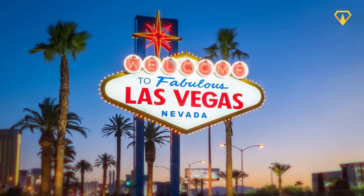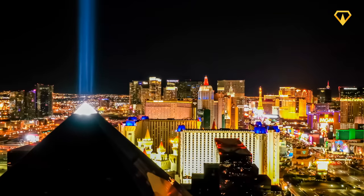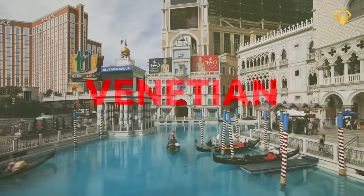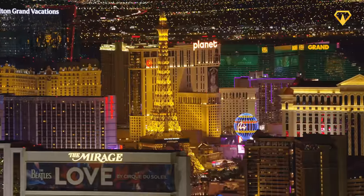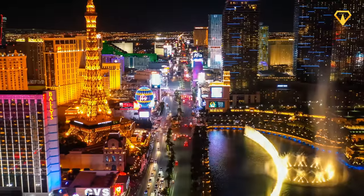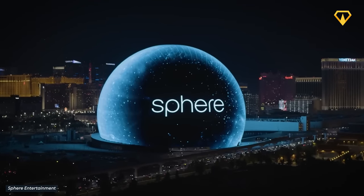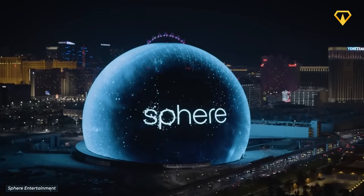The city of Las Vegas is famous for its unique and over-the-top architecture. Its resorts and casinos are some of the most iconic structures in the entire world — from the Venetian to the Bellagio and the MGM Grand, everything about Vegas is built around the idea of magnificence and extravagance. And so, the construction of a building as crazy and ridiculous as the Sphere is just another addition to the city's unique skyline.